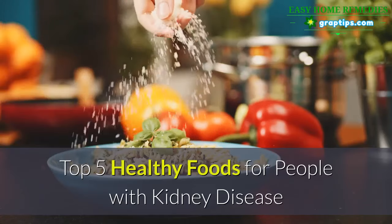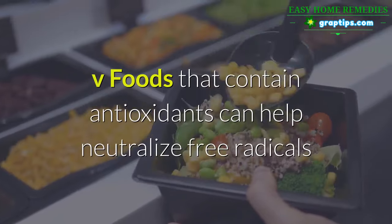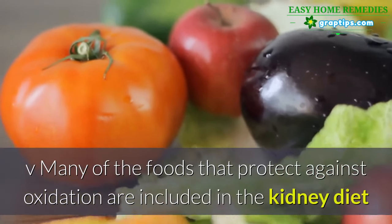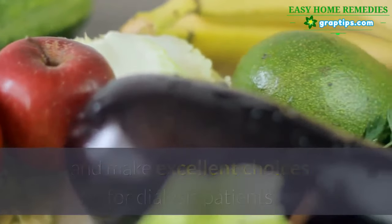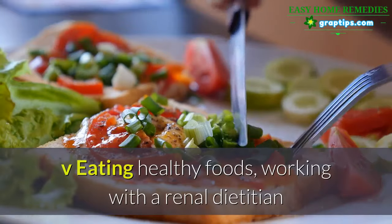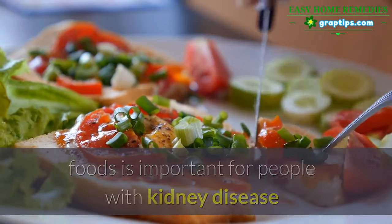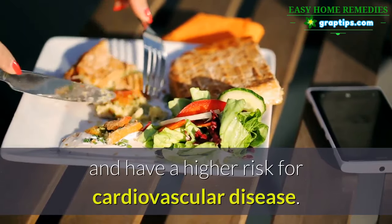Top 5 Healthy Foods for People with Kidney Disease. Foods that contain antioxidants can help neutralize free radicals and protect the body. Many of the foods that protect against oxidation are included in the kidney diet and make excellent choices for dialysis patients or people with chronic kidney disease. Eating healthy foods, working with a renal dietician, and following a renal diet made up of kidney-friendly foods is important because people with kidney disease experience more inflammation and have a higher risk for cardiovascular disease.